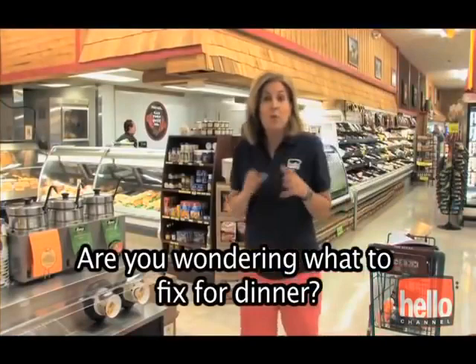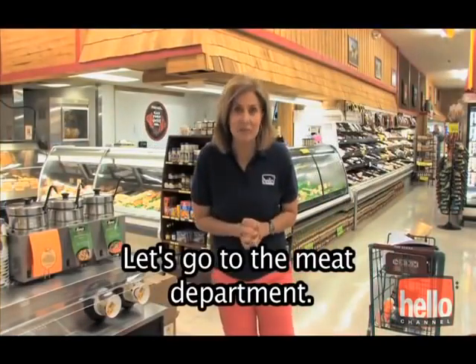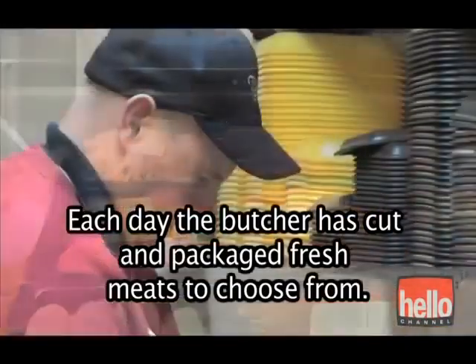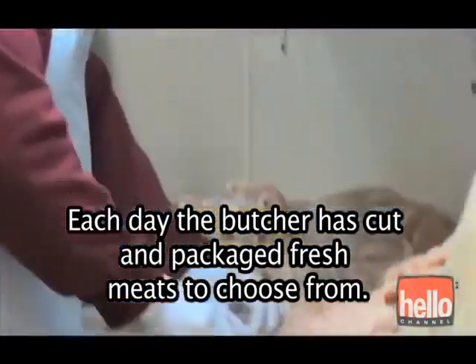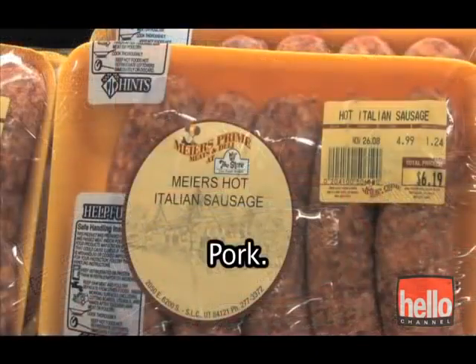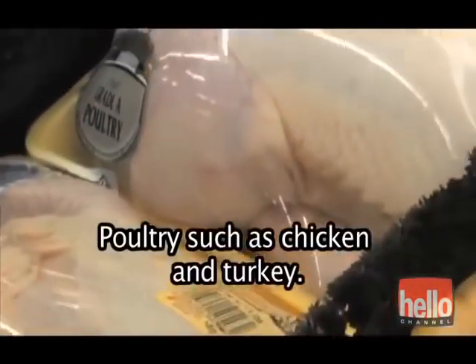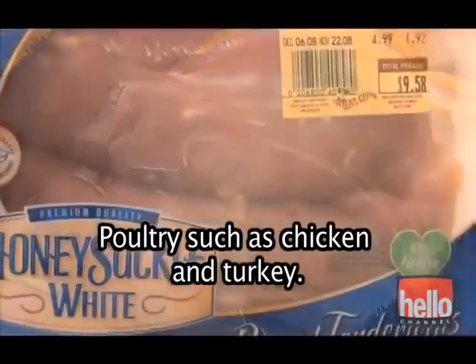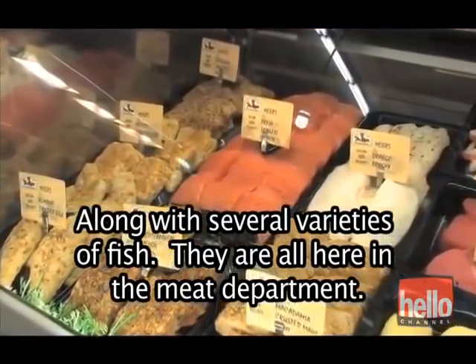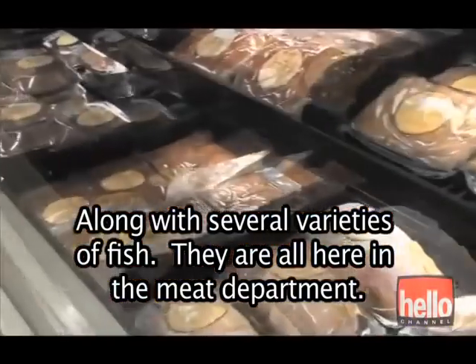Are you wondering what to fix for dinner? Let's go to the meat department. We are here in the meat department. Each day, the butcher has cut and packaged fresh meats to choose from. There's beef, pork, poultry such as chicken and turkey, along with several varieties of fish. They're all here in the meat department.